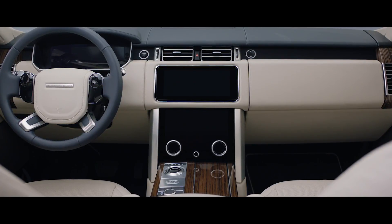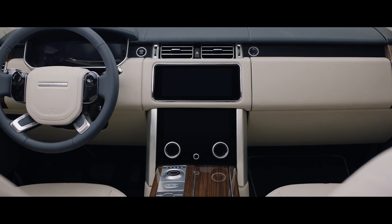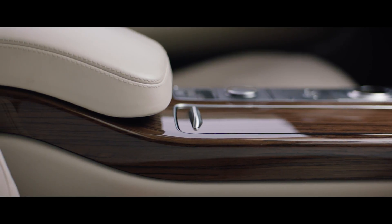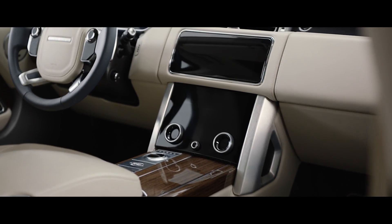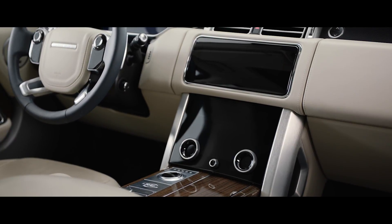Inside, the new Range Rover is the embodiment of executive class travel. Cutting-edge technology is combined with the finest British craftsmanship and ingenious stowage solutions to produce our most luxurious cabin ever. The new TouchPro Duo infotainment system is the sleek centerpiece of the sophisticated cabin.